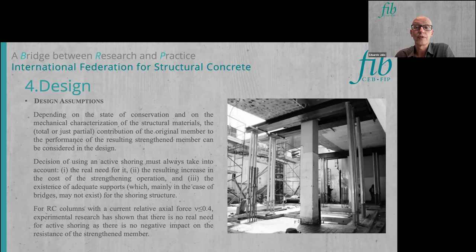As with any strengthening method, when the strengthening operation takes place there is already a service load applied to the original member. Sometimes this load does not need to be released, but in other situations active shoring must be provided. The costs of active shoring are usually quite high and in some situations it is not feasible — for instance in bridges — while in buildings it is relatively straightforward.